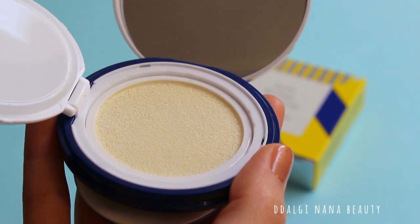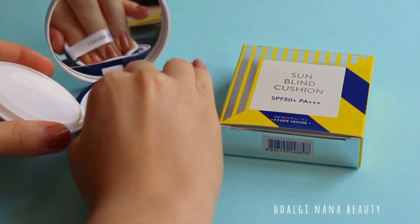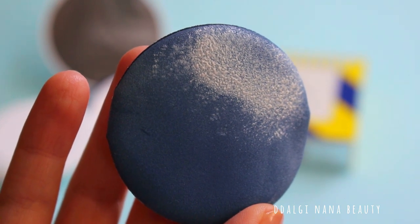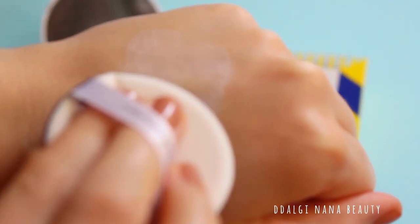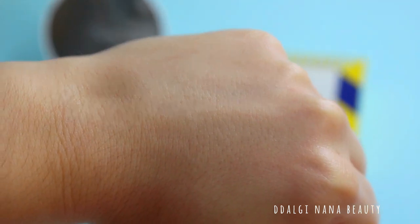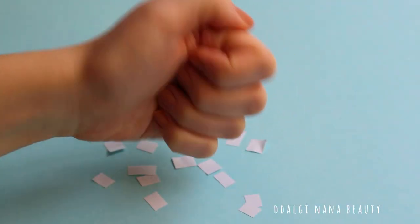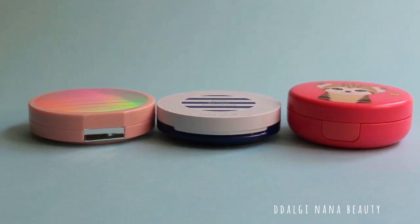The advantage of this product is that you don't have to touch your face or ruin your makeup. The product is not sticky at all, and you can use it before or after makeup. The case of the cushion is slim and easy to carry in your bag, but its white color they may take as a disadvantage.